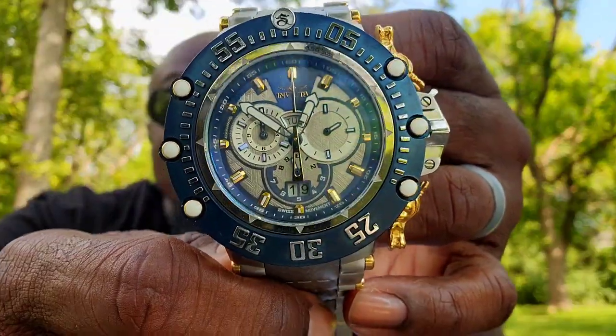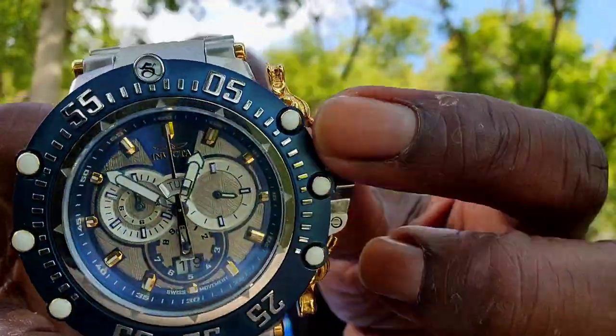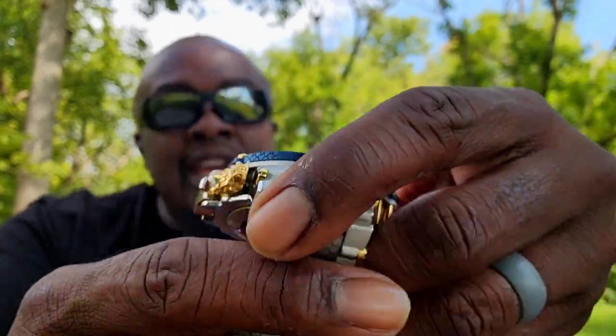I've seen this, and don't think it's just the big brands. I saw a fake version of this — this is a Subaqua Noma 7, right? Dragon pushers and stuff like that, meteorite on the dial and the sub dials. Heavy watch. Solid timepiece. It has Swiss movement in it, and Invicta has put their stamp on that.